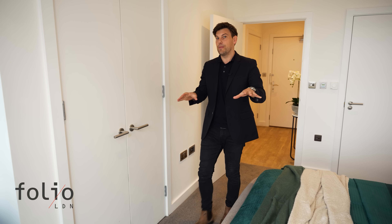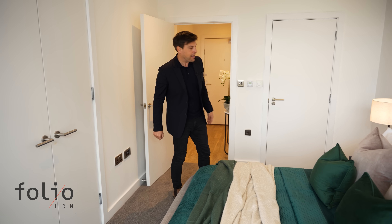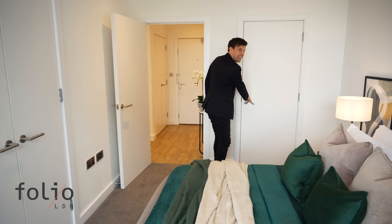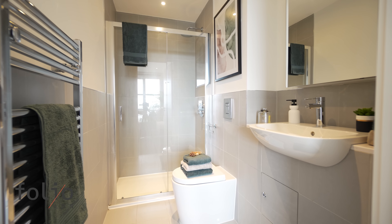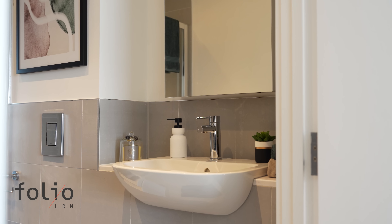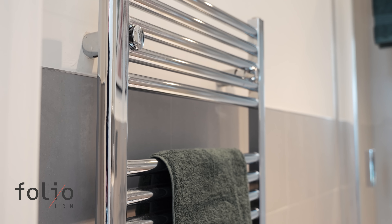Now this is the master bedroom, so you'd be expecting an ensuite — and you're in luck because here it is. The ensuite is lovely, stylish and modern. It features a white basin and toilet, but also lovely chrome accents with the shower, which is a really nice size, and chrome fixtures and fittings.